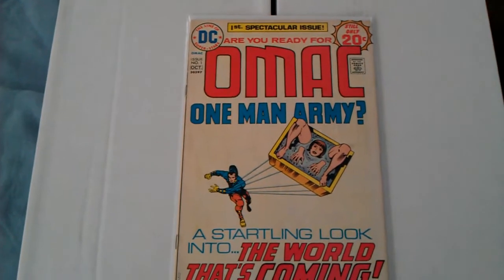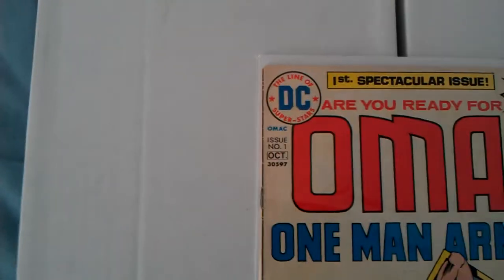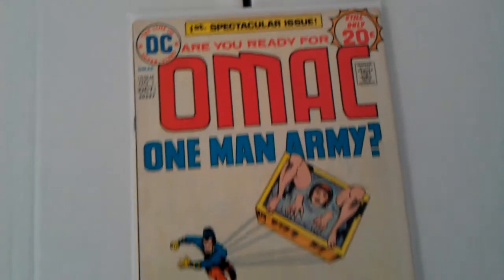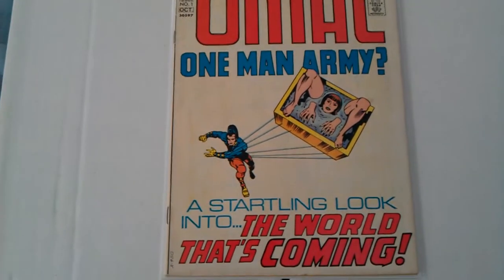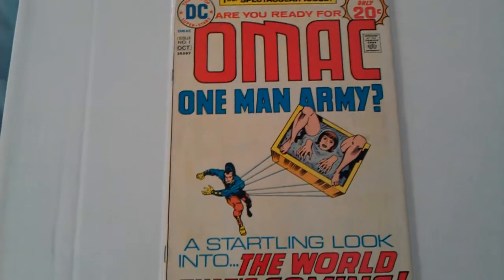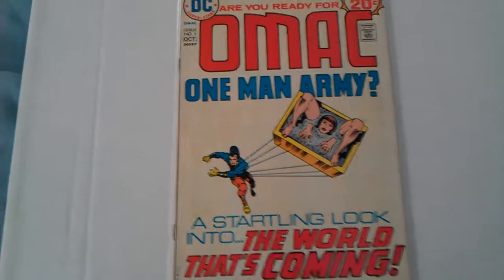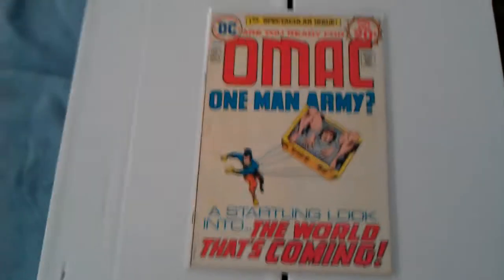OMAC — One Man Army — number one. It's pretty cool. Physically the book's good, other than some minor foxing and stuff like that, but it's a white comic. It's just not easy to find.